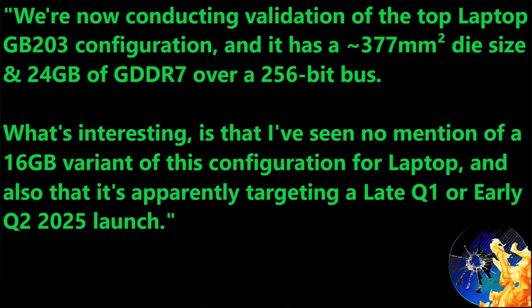One of my best long-term sources on Nvidia GPUs told me they're conducting validation of the top laptop GB203 configuration — not just GB203, but the top SM-configured model for laptop. It has a die size of around 377mm², which is almost the same as the GB103 used in the RTX 4090 laptop and RTX 4080 desktop GPU. It comes with 24 gigabytes of GDDR7 over a 256-bit bus.